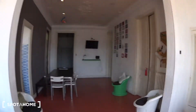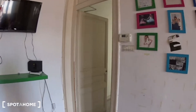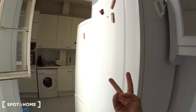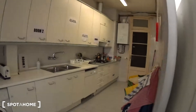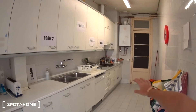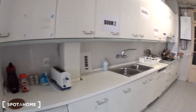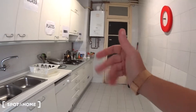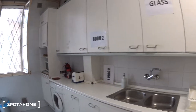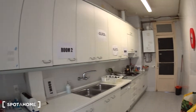And now let's go see the last room, which is the kitchen, which is right there. So the kitchen has two fridges and it's pretty big with lots of storage. You have the washing machine here, microwaves, coffee machine, toaster, gas stove, and everything you need to cook. You have two windows here. So this is the kitchen.